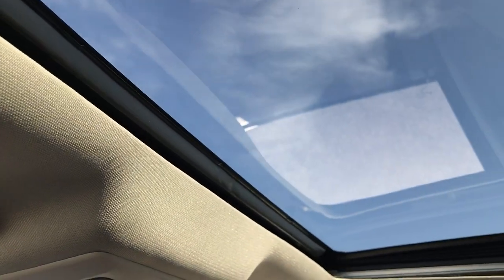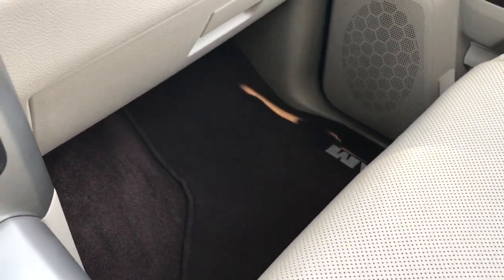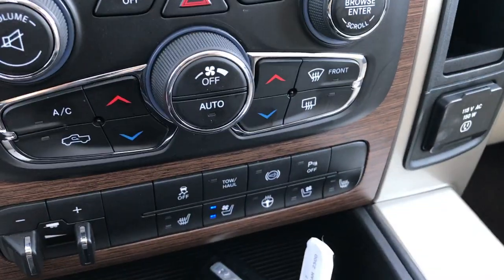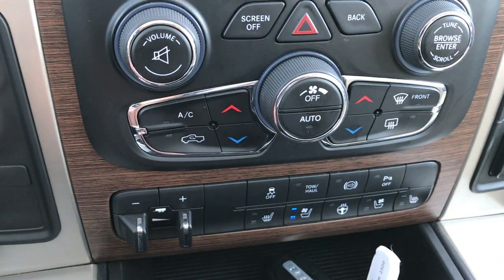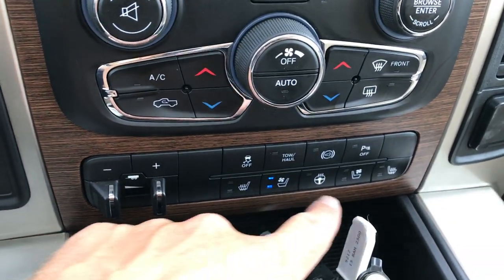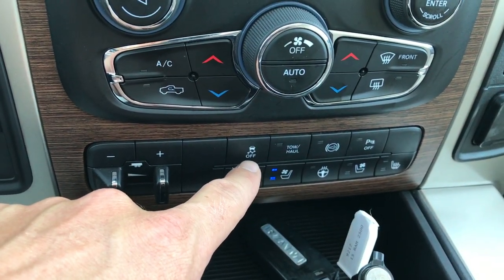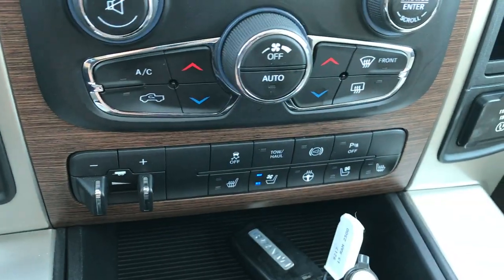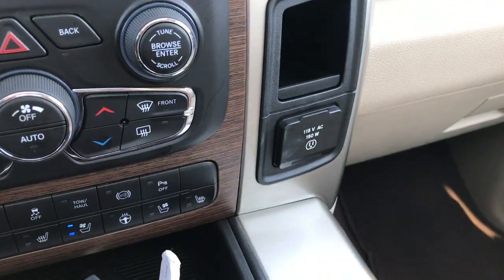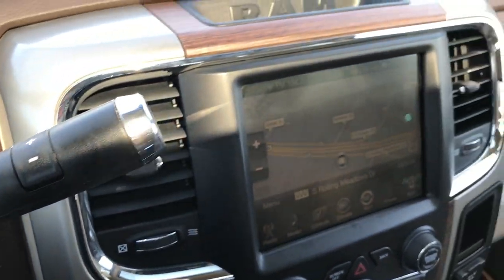It has a HomeLink system and power sliding rear window. This one also has the power sunroof. Down here you have dual climate control as well as your other climate controls. There's a trailer brake controller, heated and cooled seat buttons, factory exhaust brake, tow haul mode, stability control, the ability to turn off backup sensors, and a 115 volt 150 watt plug-in. Turn-dial four wheel drive and a six speed automatic transmission.